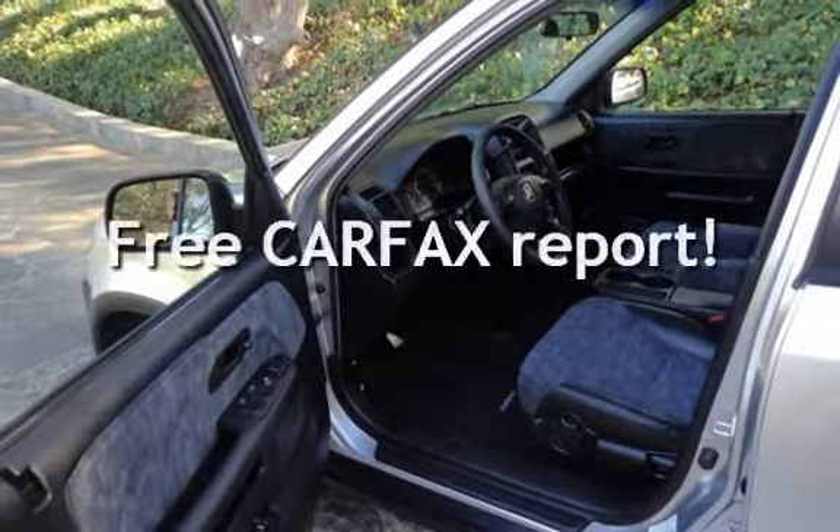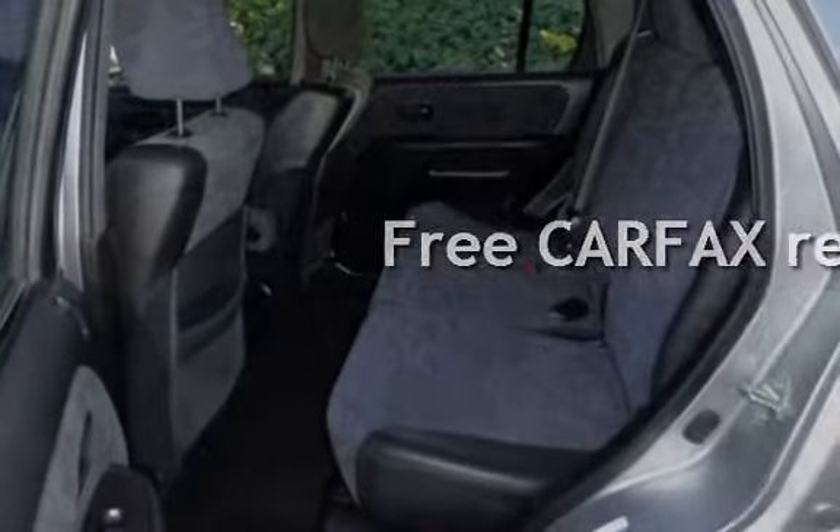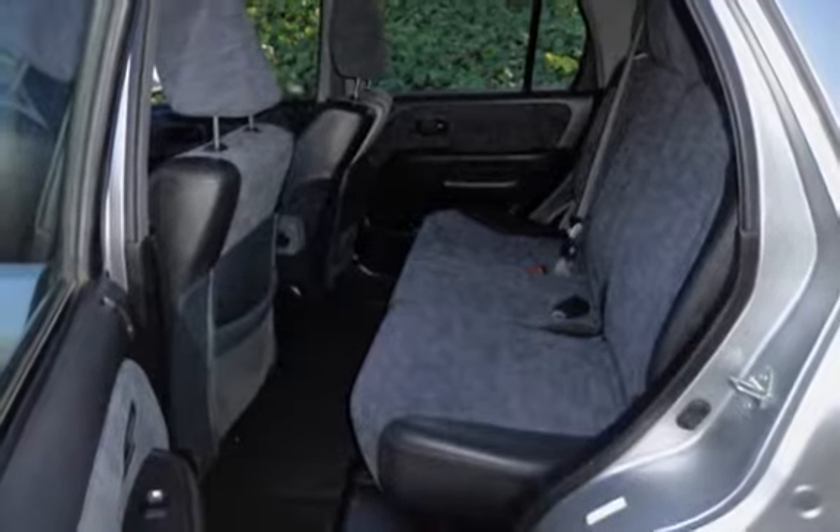This vehicle qualifies for the Carfax buyback guarantee. Ask to see the free Carfax vehicle history report.